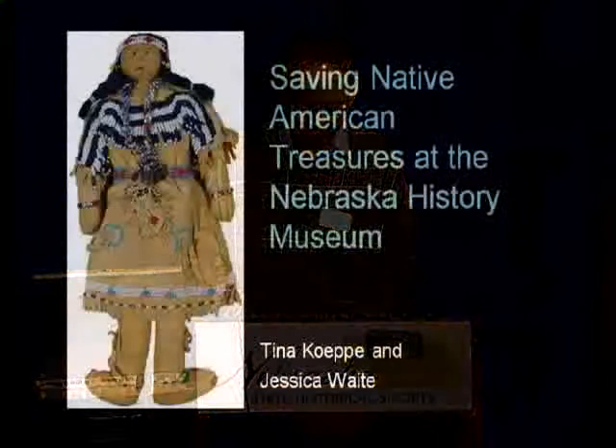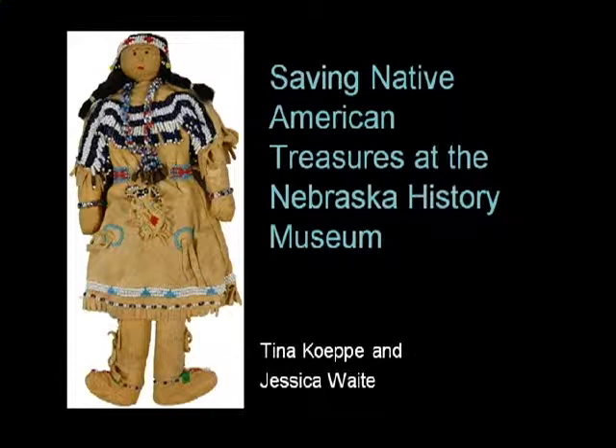We have some very interesting speakers today. Our speakers are Tina Kepi and Jessica Waite. Tina is a Nebraska State Historical Society Collections Technician here at the museum, and Jessica has been a conservation technician and is now Curator of Research at the Stewart Museum in Grand Island. Their topic today is Saving Native American Artifacts at the Nebraska History Museum. Please welcome Tina Kepi and Jessica Waite.